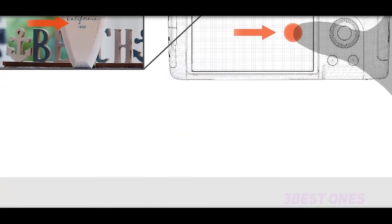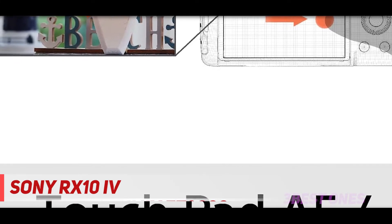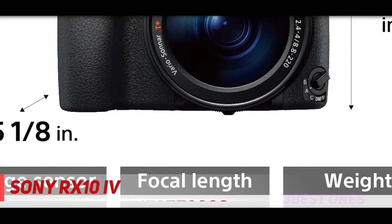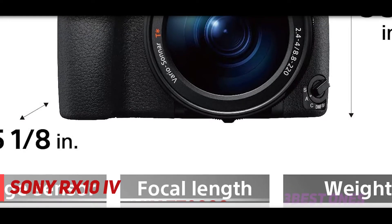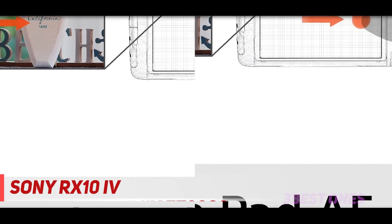And number 1 on this list: the Sony RX10 IV. Bridge compacts aren't technically compact cameras given their size, which is somewhat similar to a mid-level DSLR, but they are lumped into the category anyway. And the RX10 IV is one of the best examples of such a camera.